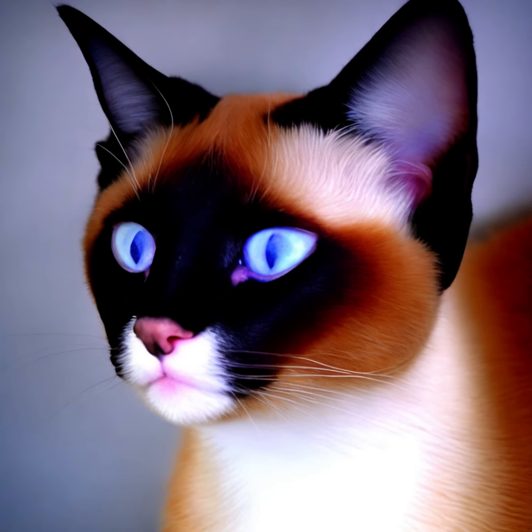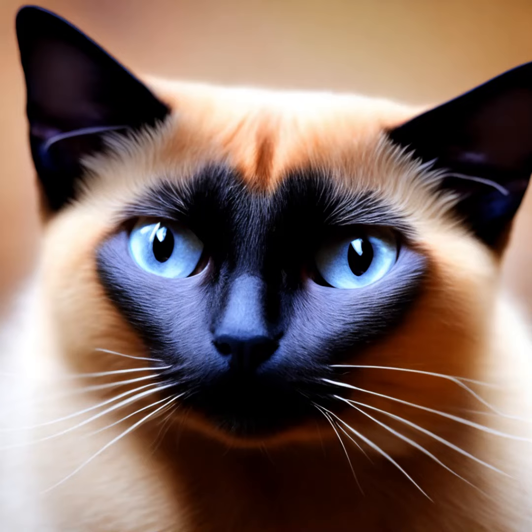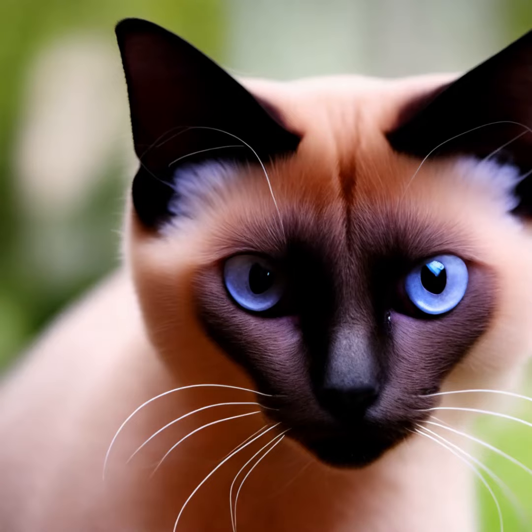Siamese cats are generally affectionate and loyal. They enjoy being around people and can become very attached to their owners. They often crave interaction and can be quite demanding when it comes to attention. Siamese cats are known to be extroverted and may not do well in situations where they are left alone for long periods. They thrive in environments where they have company and mental stimulation.